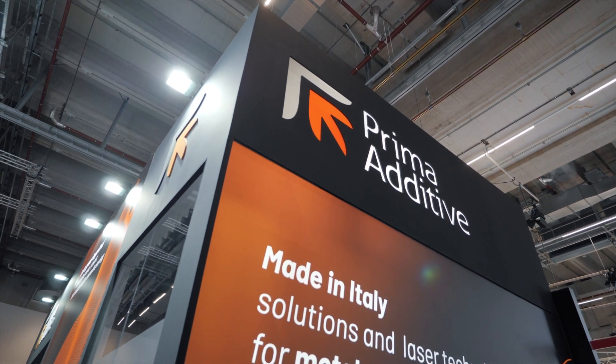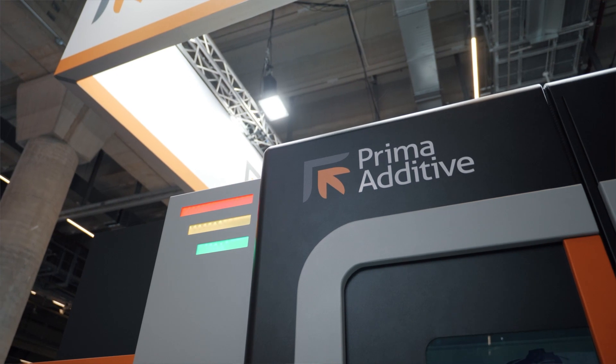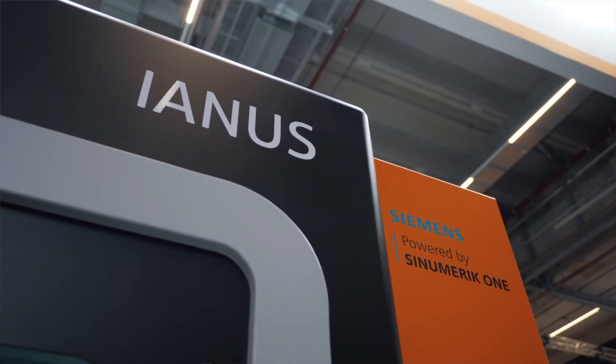Prima Additive is the business unit of the Prima Industrial Group that develops, manufactures, sells and distributes industrial systems for metal additive manufacturing. With a long-standing experience in laser machinery and services, Prima Additive's product portfolio includes the two largest laser technologies on the market for metal 3D printing: powder bed fusion and direct energy deposition, aspiring to become one of the leading manufacturers in the additive manufacturing market.